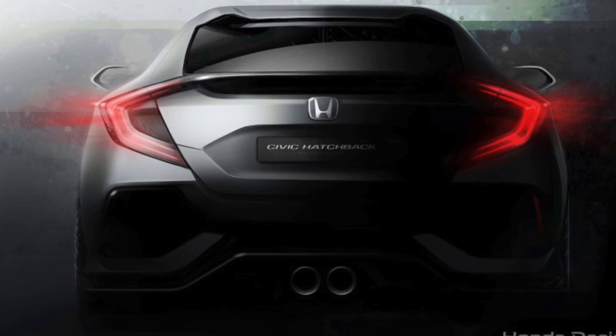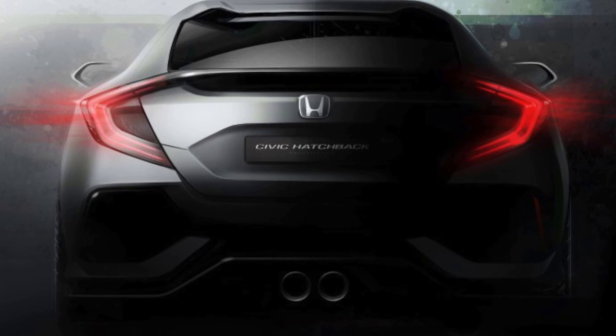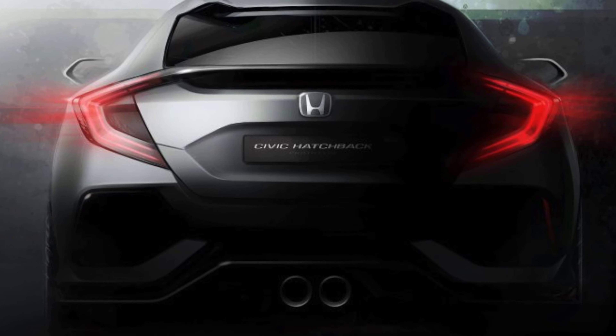Hi everyone, hope you're having a great day. Today Honda teased us with a picture of the new Honda Civic hatchback. This is one image they showed from the rear — looks pretty good. This should be the first time Honda has released a Civic hatchback in the US since 2005, so it's been about 11 years. Take a look at the picture — I put it up just here for you.